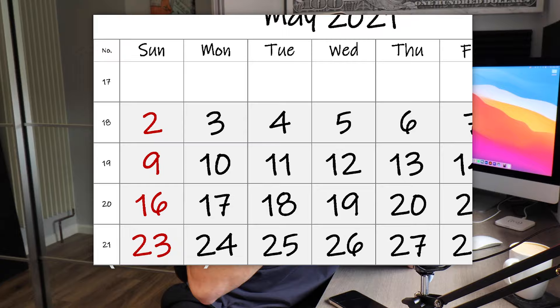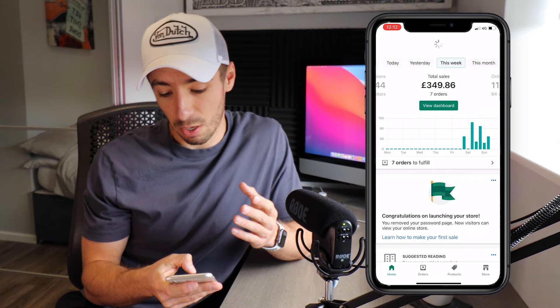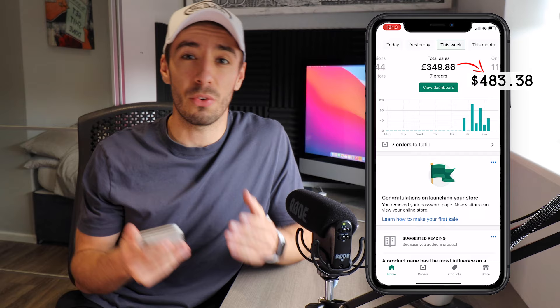It's now Sunday and the time is currently 12 PM. The ads finished running about an hour ago, so it has officially been 48 hours since the start of the challenge from Friday morning. We've managed to secure a total of seven orders, which is a total revenue of £349.86 — converted into dollars, that's $483.38 at the time of filming. Now, this figure may seem like a lot considering we only set a budget of $100, but we also need to factor in all the other costs and fees involved.